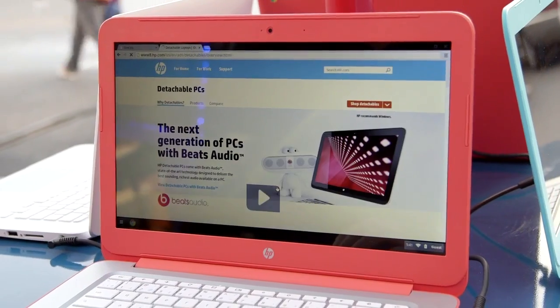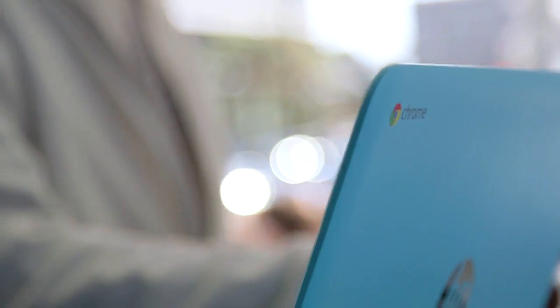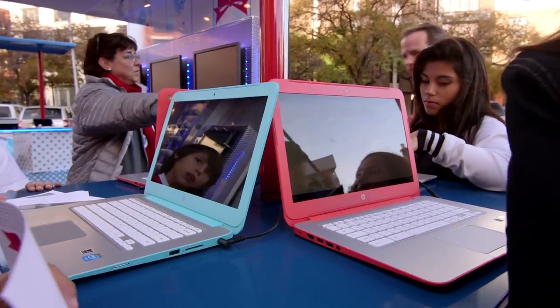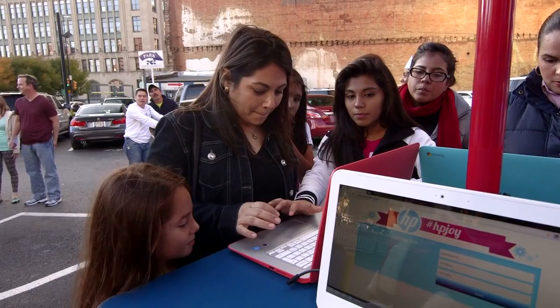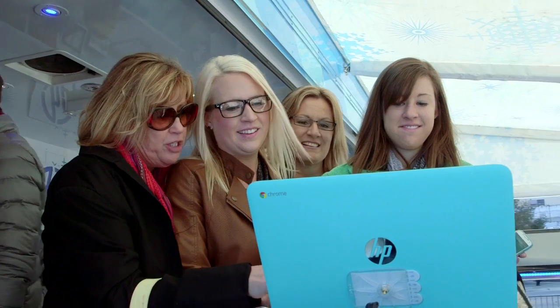The HP Chromebook is a great product. I was amazed it came with two years of internet — two years with T-Mobile internet technology, as well as 100 gigs on your Google Drive. The kids were able to use it. It's very durable and so simple to use. Log in with your Google account, everything's there, all of the Google apps are accessible. It's very functional, very lightweight, and totally makes sense.